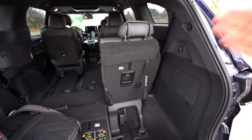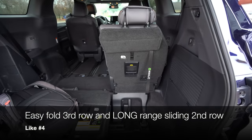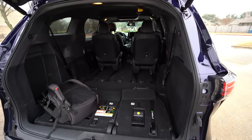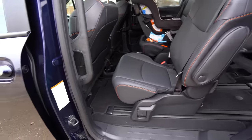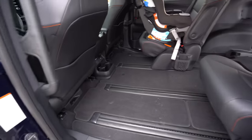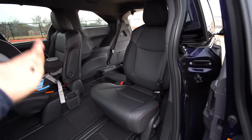My next like is the functionality of the second and third rows. Folding the third row is really easy — there's a step, you pull it, step on it, and boom, it's down one-handed. The second-row seat also has a really long track range. You can scoot the seat way back, stretch your legs out, and not be touching the front seat at all. The long-range super slide and the easy third-row folding are both great.